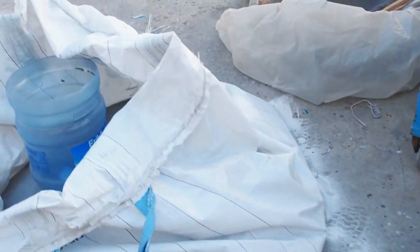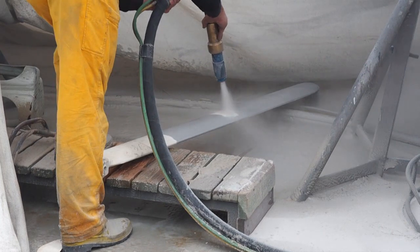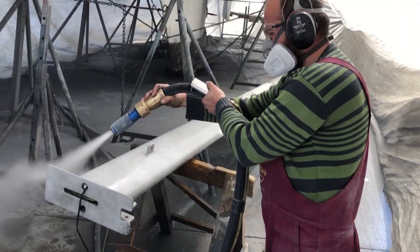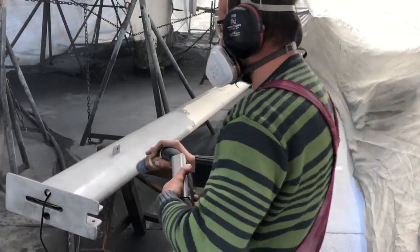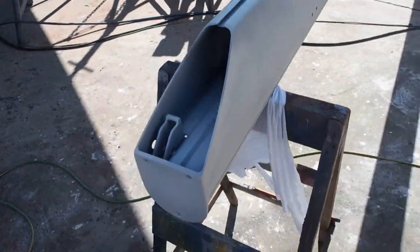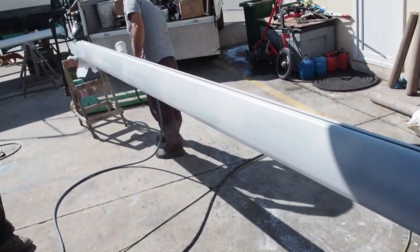This is the sand we've been using. It's not actually sand — it's actually fractured glass. This is the main boom, stripped of every single bit and piece. I hope I'm going to be able to get it all back together again.